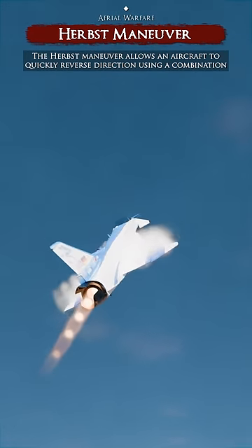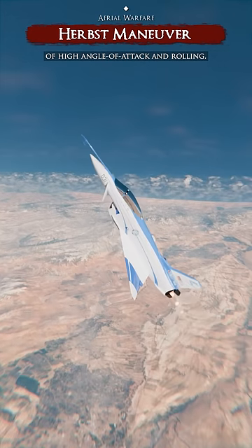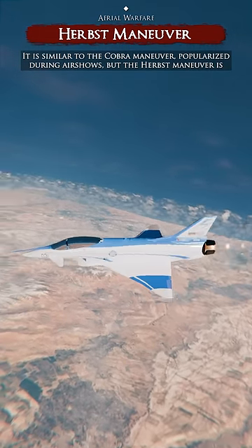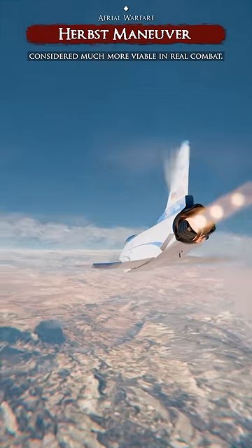The Herbst Maneuver allows an aircraft to quickly reverse direction using a combination of high angle of attack and rolling. It is similar to the Cobra Maneuver popularized during air shows, but the Herbst Maneuver is considered much more viable in real combat.